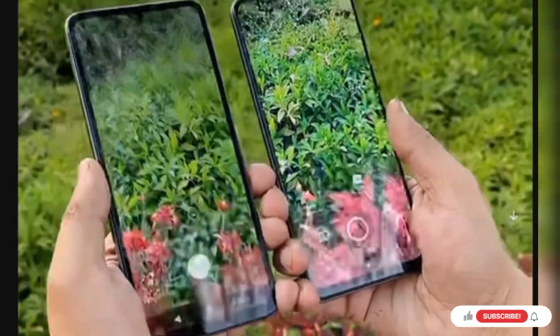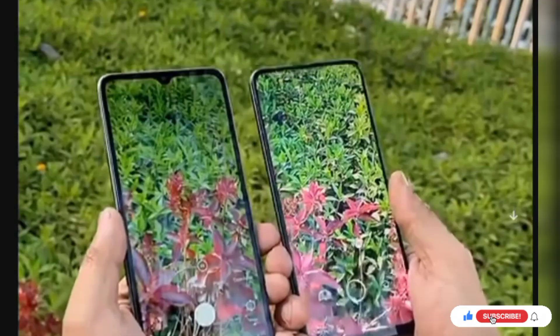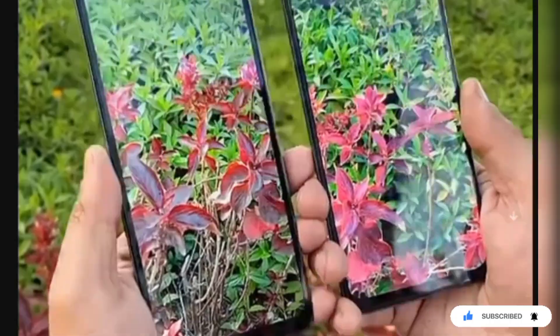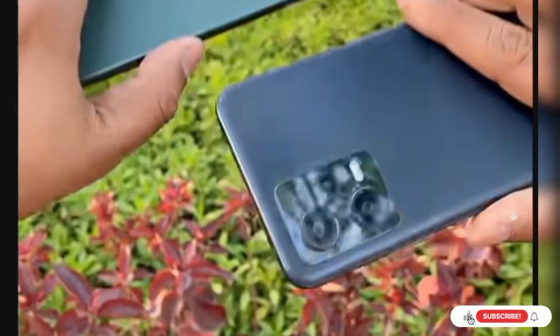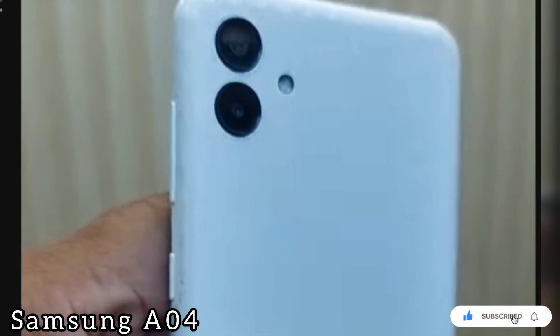Hey guys, in this video I'm going to talk about the smartphone specification review. Let's talk about how many smartphones are in this list.